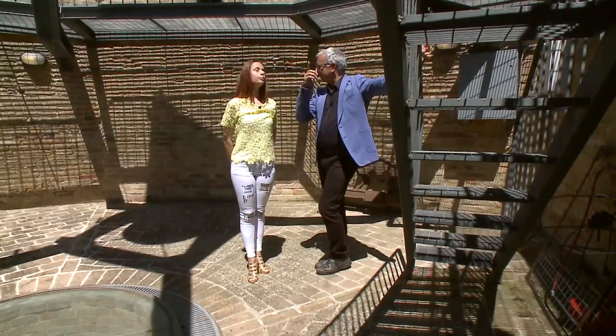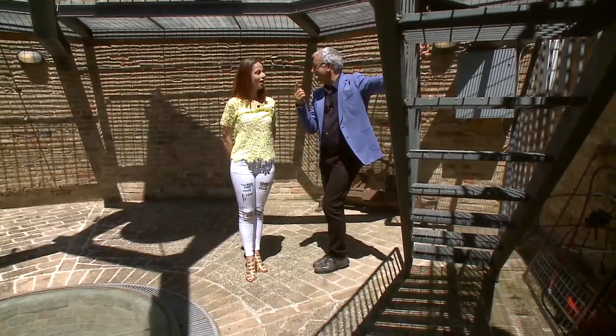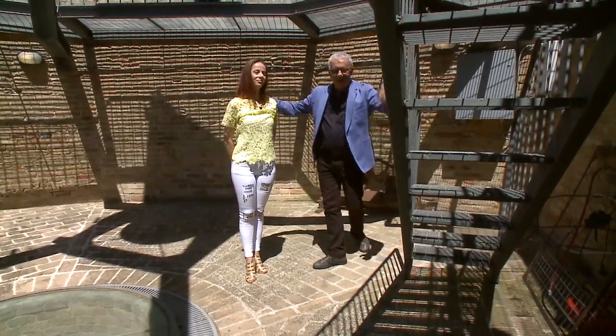Arriviamo proprio sopra? Sì, possiamo salire, è una terrazza panoramica bellissima. Penso che ci sia una buona vista. Vai, guidami Alessandra.